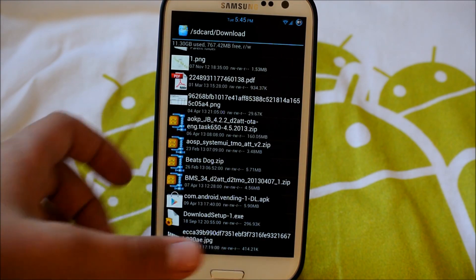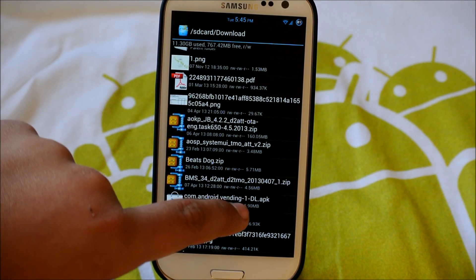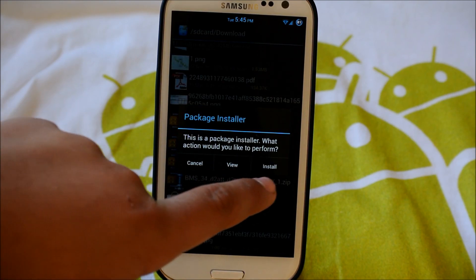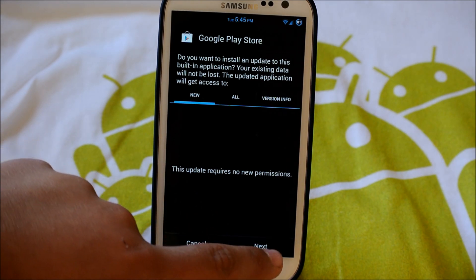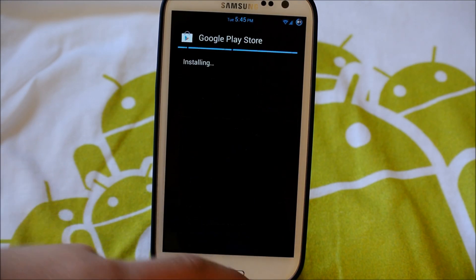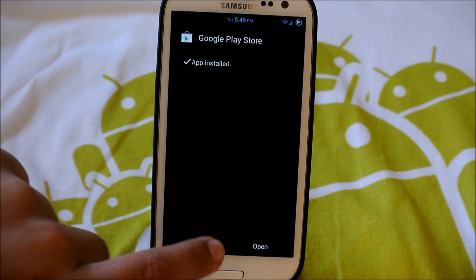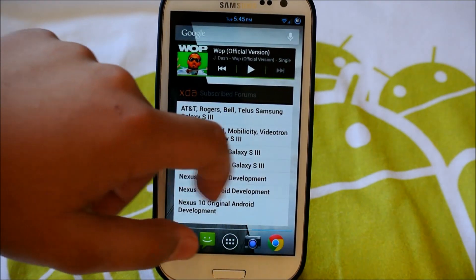Once you've downloaded it, the file is going to look like this — com.androidvending. You're going to click on that and click install. It'll take you into settings and you'll have to click 'allow unknown sources.' You're going to click install and it should take a couple of seconds. Let it download, and then done — you have it installed, and now you only have one Play Store still.